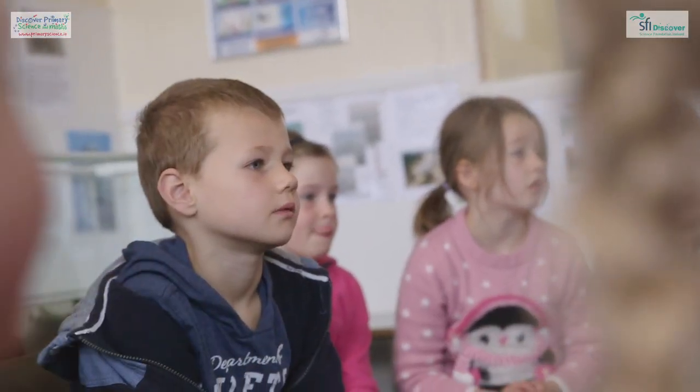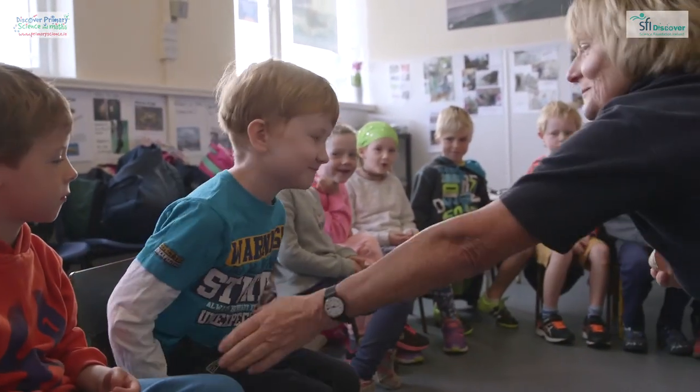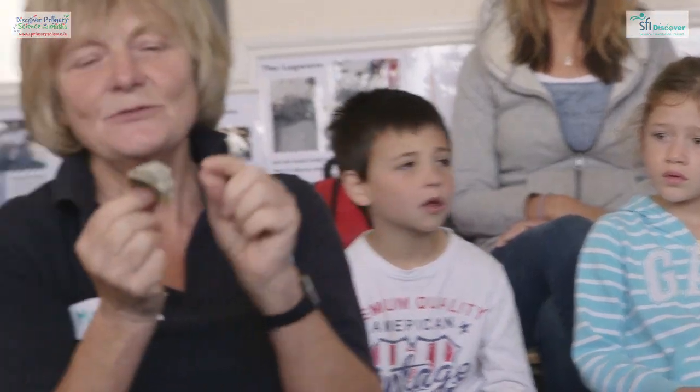Do you know anything else about the limpet? They stick to a rock. Will you be my rock? Will you come and be my rock? This is a rock. The limpet is my favourite and I find that the children find this really interesting.